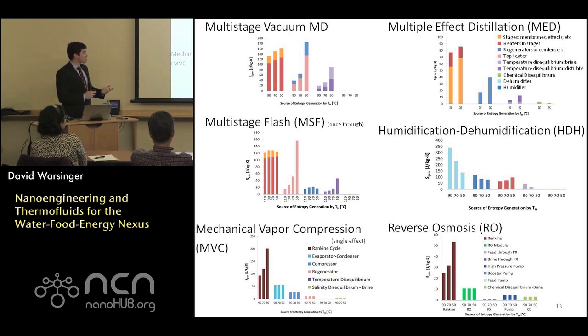For instance, at lower temperatures the top heaters tend to be a much larger source of losses — so those are components that would take more investment to improve overall performance.